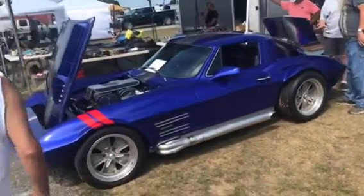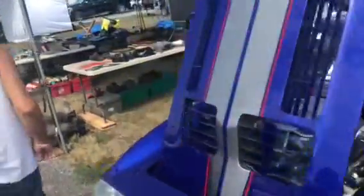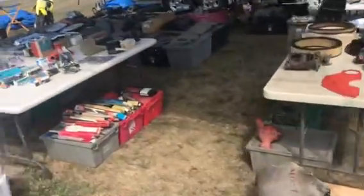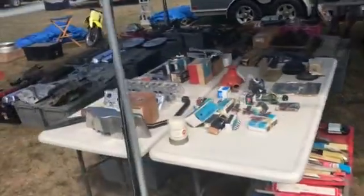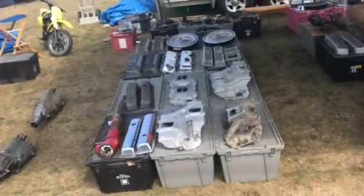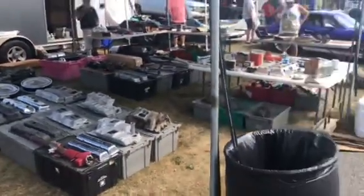A Grand Sport replica — no, you're not. I already put air in your tires. Intakes. Valve covers — 10 years.